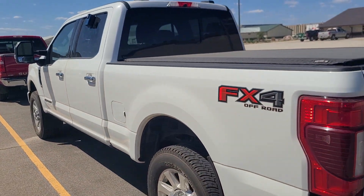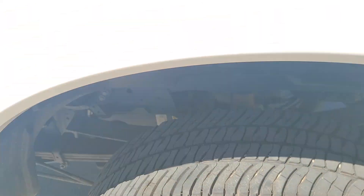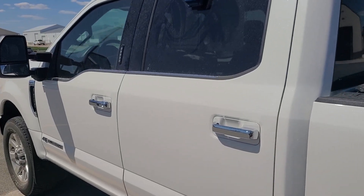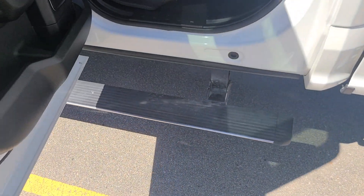Coming around the driver's side, want to stop here and take a look at the tires real quick. Tires have lots of great tread left on them, so good there. Coming around, one thing I'll point out — the automatic running boards. Open the door and here we go.